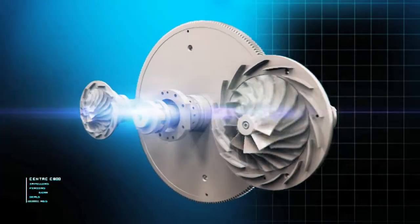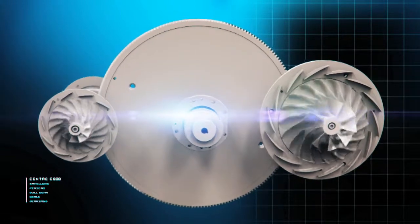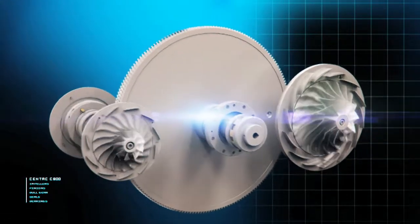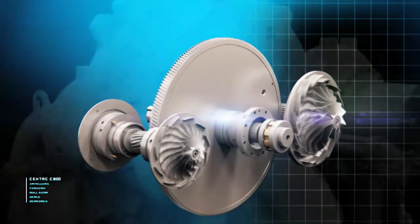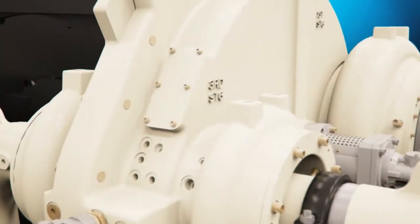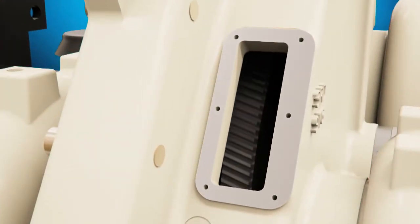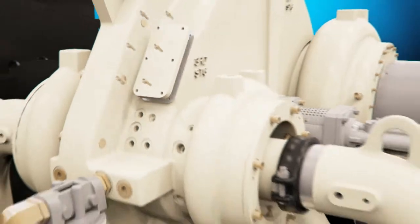At the heart of each C800 centrifugal compressor is the rotating assembly, consisting of our signature backward-leaning impeller that helps maximize efficiency and turndown, driven by a highly durable bull gear. The C800's innovative design includes inspection ports allowing for quick access to the bull carrier and rotating assembly.